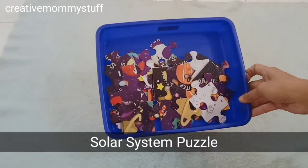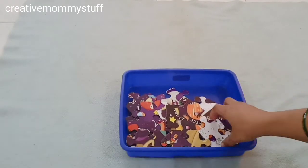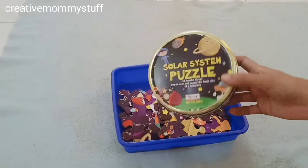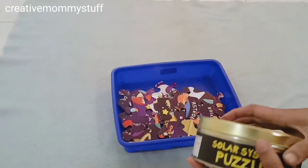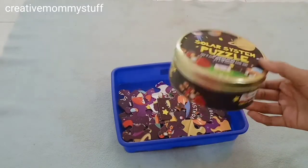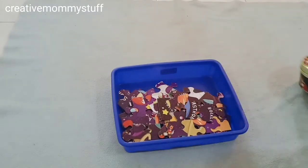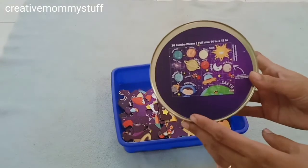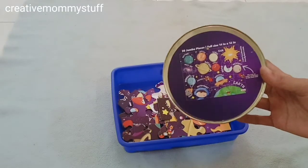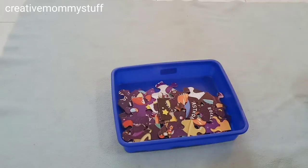Here is a solar system puzzle which I have kept as an activity — she can try to solve it. It is a 30-piece puzzle and it comes with a box, so after playing the kid can store their puzzle pieces in the box. It is really handy and good to store. After the puzzle is solved, it will show all the planet names written on it, so it is great for learning about the solar planets and their names. I will share the link below this video if you want to get this.